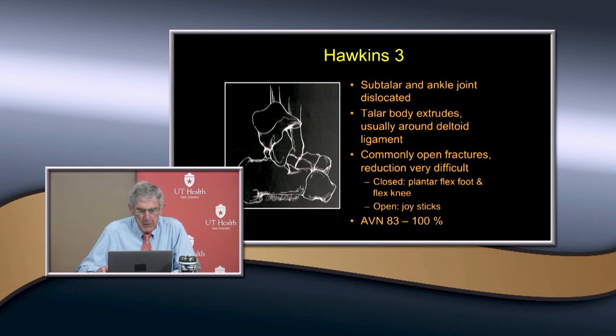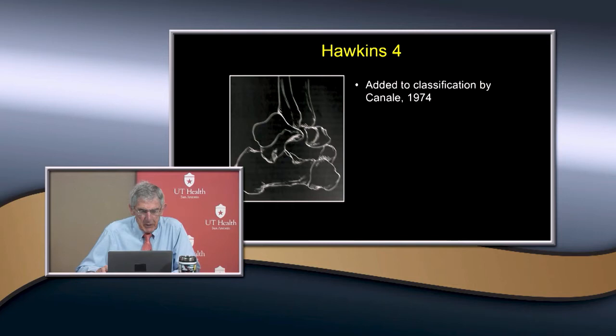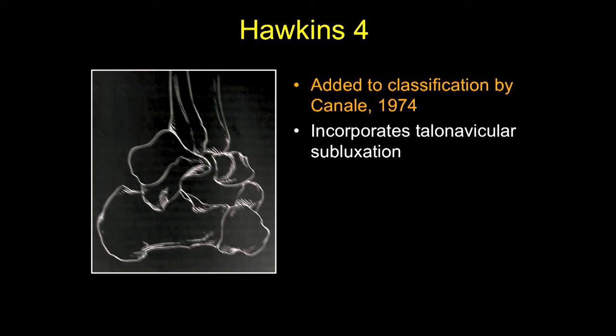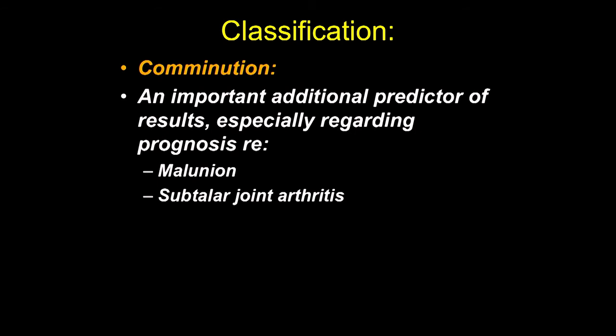Hawkins type four involves both the subtalar and ankle joints plus the talonavicular joint subluxation. It was added by Canale in 1974 and is a rare variant — complete talar neck fractures where the talus is really extruded and markedly displaced. There are also some other things to take into consideration, like comminution, which is an important predictor of results because of prognosis and subtalar arthritis, included in the AO/OTA classification as a modifier.